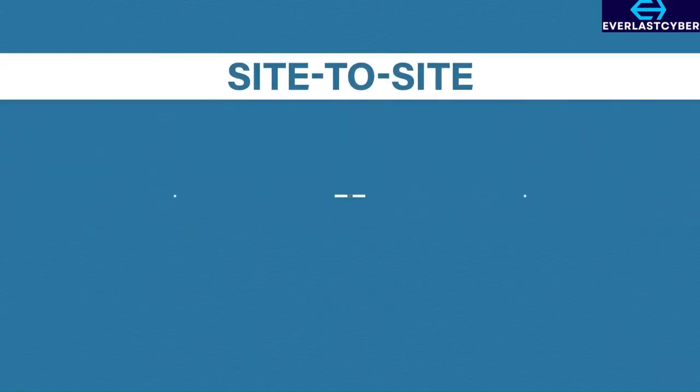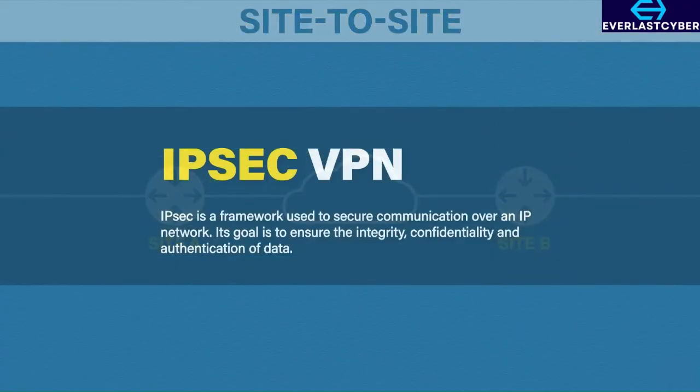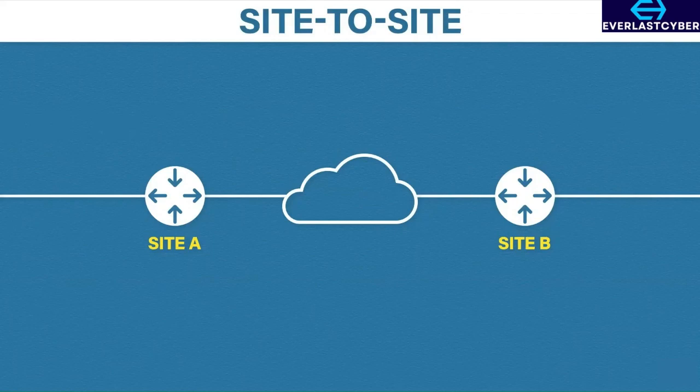Let's start with site-to-site VPNs. Here we have site A and site B. Both sites are connected to the public internet. Site-to-site VPNs are typically configured on either a router or a firewall. On both sides we have the popular site-to-site VPN protocol called IPsec. IPsec is a framework, or set of rules, for creating VPNs over a network. It allows several protocols to be used for each VPN feature, and once the VPN is established, all devices on each site can send data securely over the VPN.